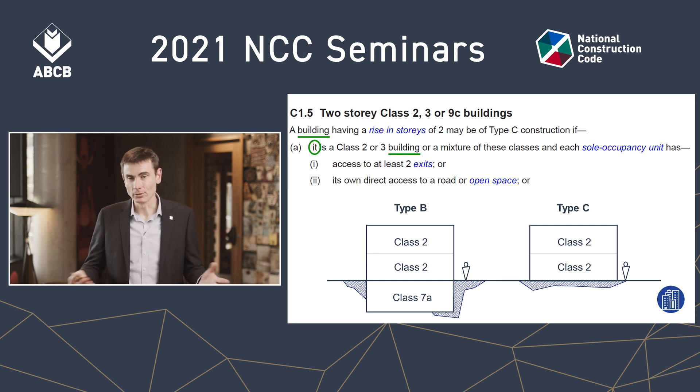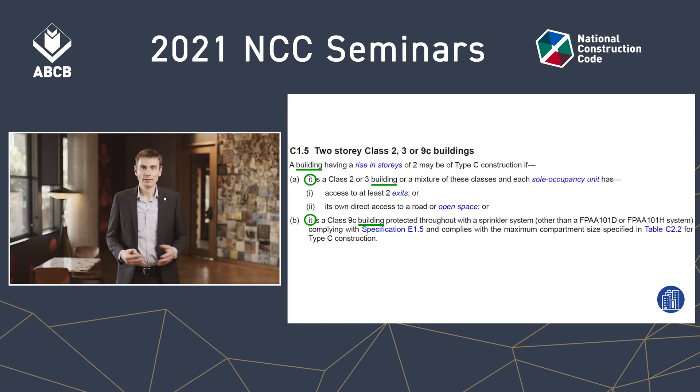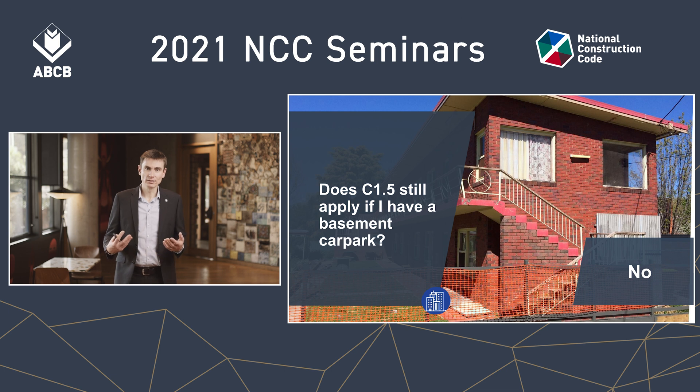However, this can inform a performance solution to address the implications of Type B construction. I mentioned sub-clause B earlier — notice it's written the same way. The word 'it' links the word 'building' from the lead-in with 'building' in the sub-clause, so it refers to the same thing and needs to be entirely Class 9C, sprinkler-protected, and so on. So does C1.5 still apply if you have a basement car park? The answer is no. It may provide good precedent for dealing with the implications of Type B construction in a performance solution, but it is not a deemed-to-satisfy concession.